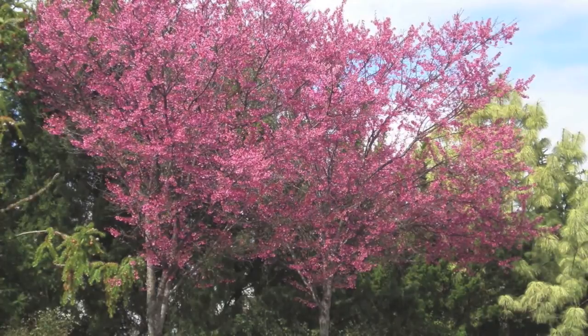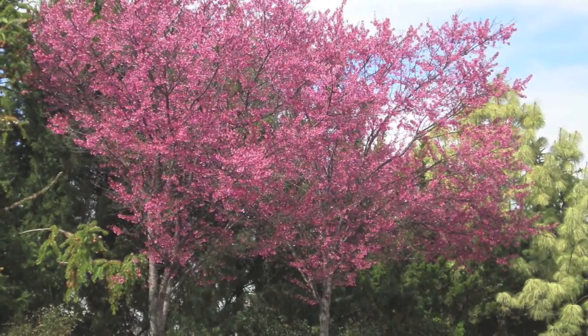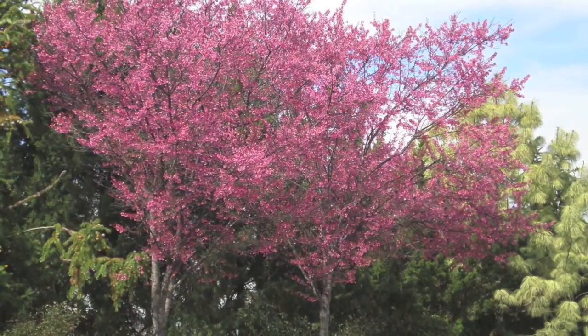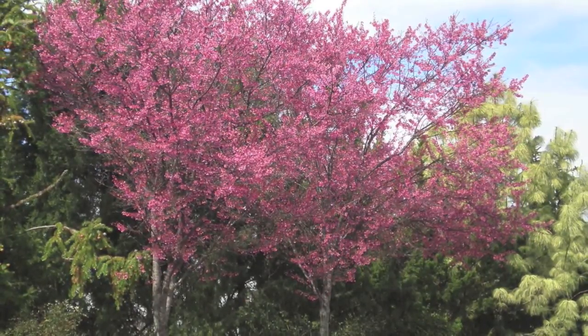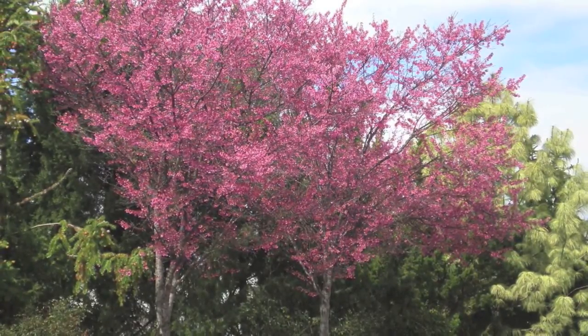Okame cherry trees are fantastic to bring lots of birds and wildlife to a lawn or landscape. Okame cherry trees will burst with brilliant color during the spring and will be absolutely stunning when in bloom.